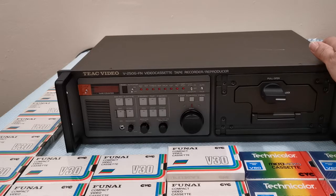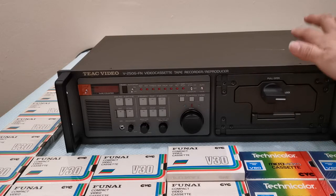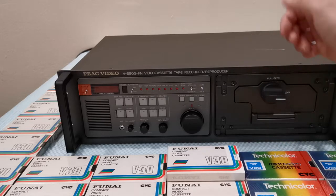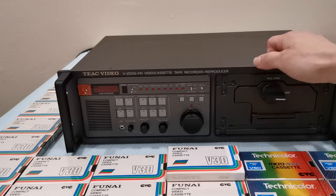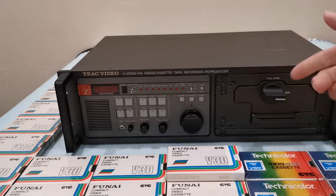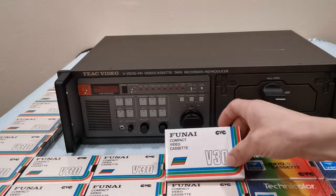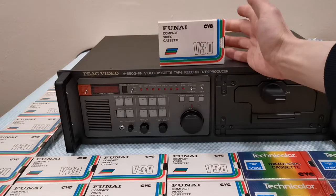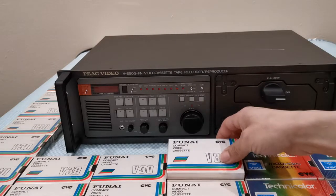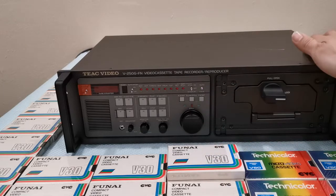I am very happy to own so many tapes — they are nice and new. I do have plans to use every single one of them. I am the kind of person that not only collects vintage machines but also likes to use them. My plan is to record vintage sci-fi clips, as well as horror — I like horror films, the classics.